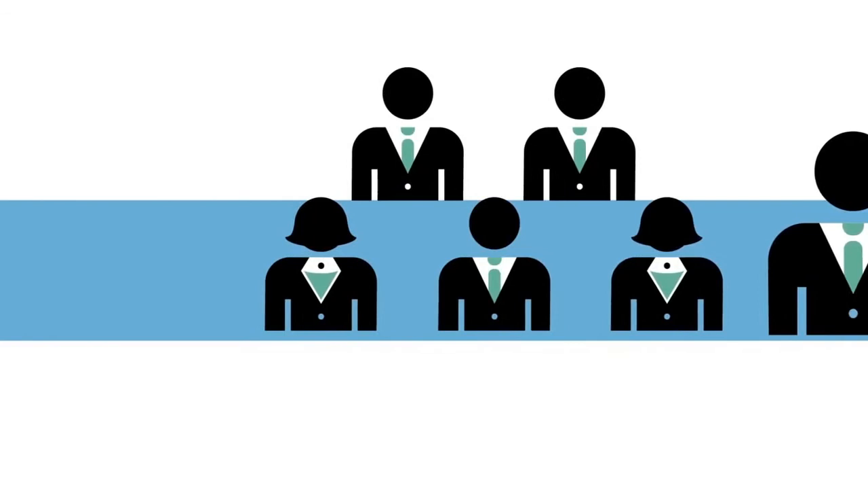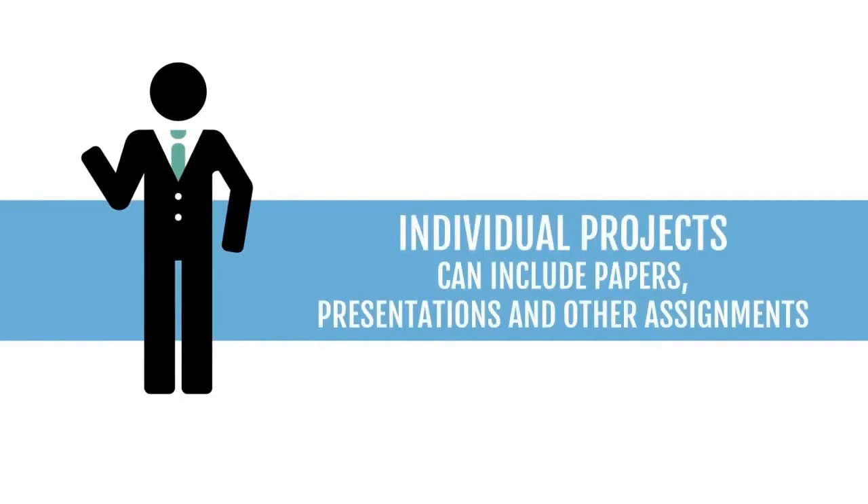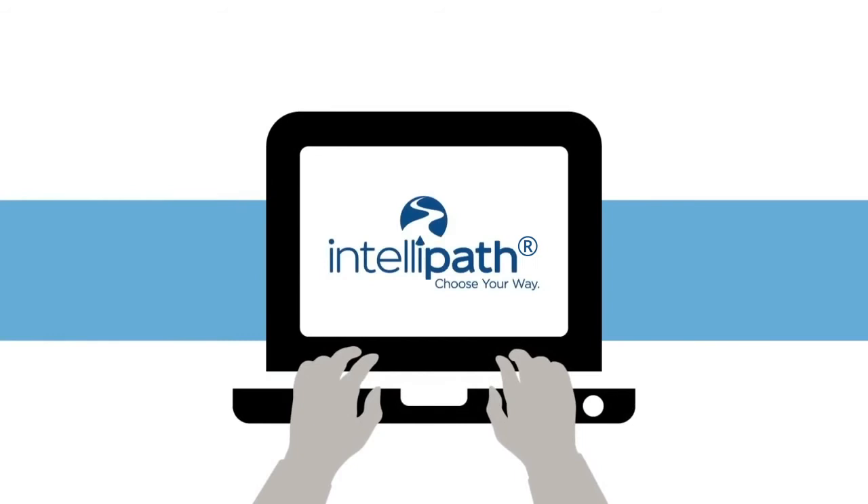Group projects are an opportunity to work as a team with other students on projects based on real-world scenarios. Individual projects, which can include papers, presentations, and other assignments.